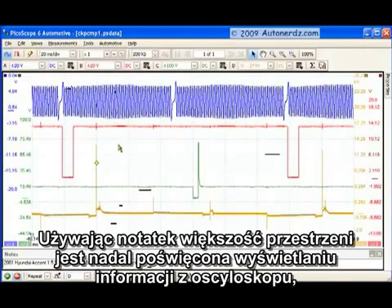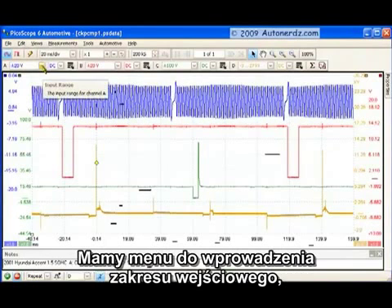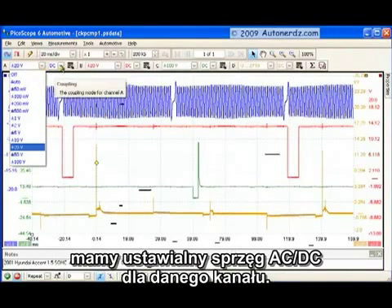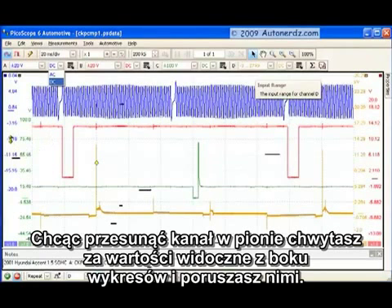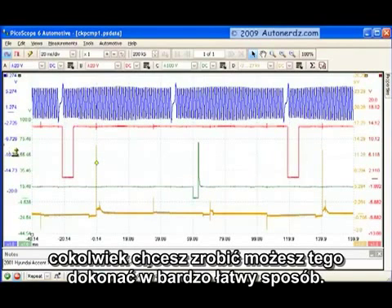Despite the fact that the great majority of space is dedicated to the lab scope display area, we still have all of our most-used controls right at our fingertips. We have a drop-down menu for our input range, where we adjust the voltages for each particular channel, and AC-DC coupling for each channel. Each channel is color-coded, and each channel's controls are color-coded to match. If you want to move a channel, it's very easy to just grab the scaling on the side and drag it. You can rearrange waveforms, stack them differently, overlap them — just drag the channels around very easily.